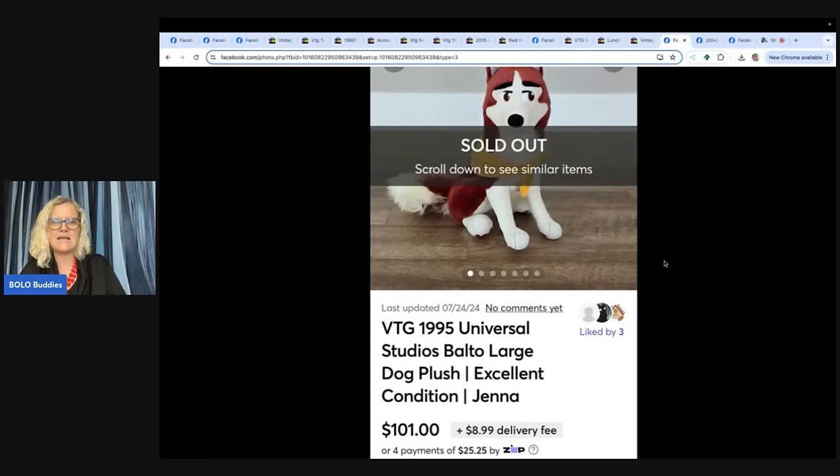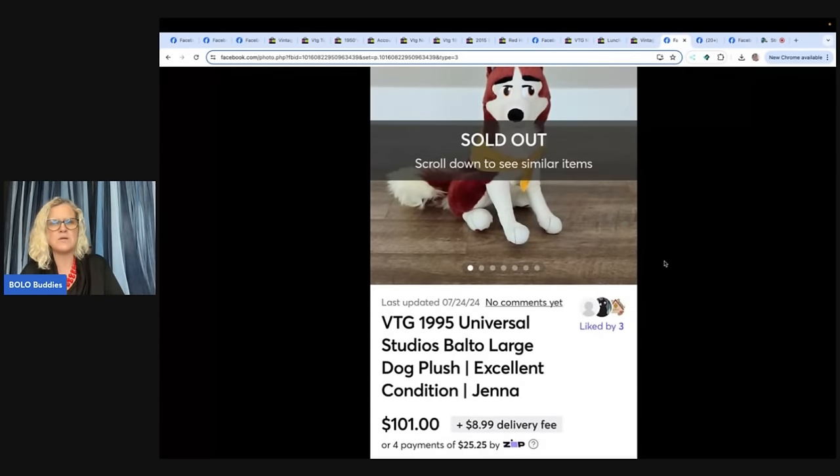A vintage 1995 Universal Studios Balto large dog plush — Jenna, the dog from the movie Balto. Purchased at a yard sale for a dollar, sold on Mercari for $101 plus shipping with no seller fees, within a few days of listing. Plush does awesome on Mercari — definitely get your plush over there. My Mercari referral link is down below: get $10 to shop when you join and another $20 when you sell $100 worth of items.